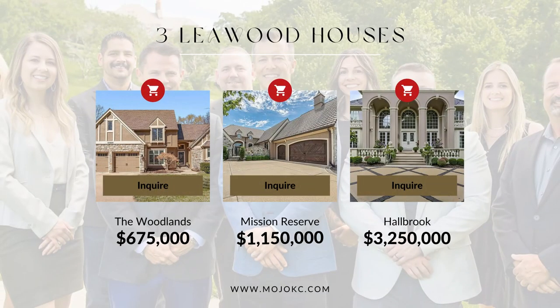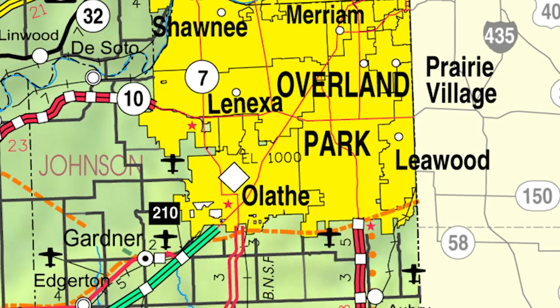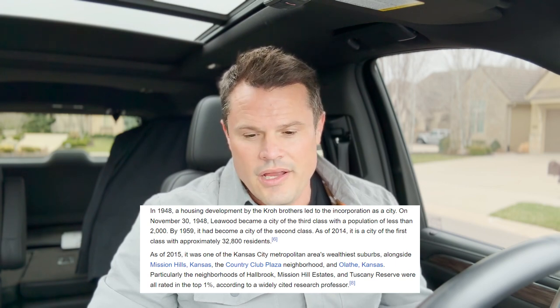So we've seen three homes on the vlog tour. Leawood is 14.5 square miles and it's in Johnson County, Kansas. It's bordered by Overland Park and Prairie Village on the west side, and the Kansas-Missouri state line on the east. It's 75% developed and growing, with a current population of 34,000 people. It was originally incorporated in 1948 with a big housing development by the Crow Brothers. It was named after Oscar J. Lee, who was an original landowner who came up from Oklahoma and was a law enforcement officer.